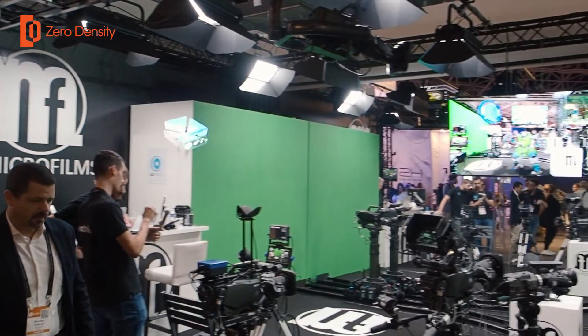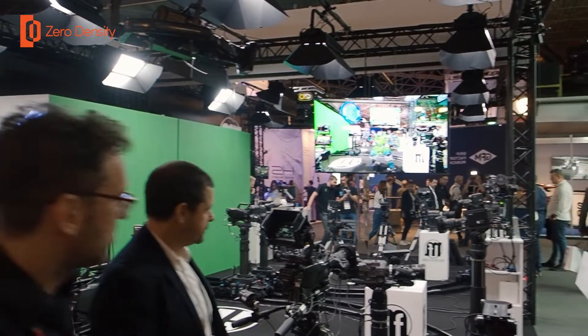Hi, my name is Timothée de Goussancourt. I'm working for EasyTrack — we are a tracking camera company. This year we are at IBC 2022 and we will show you our new products for Virtual Studio.